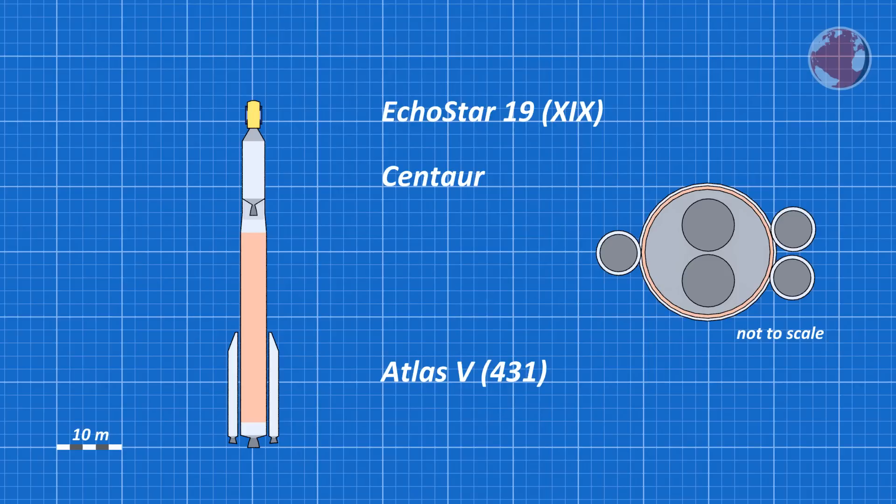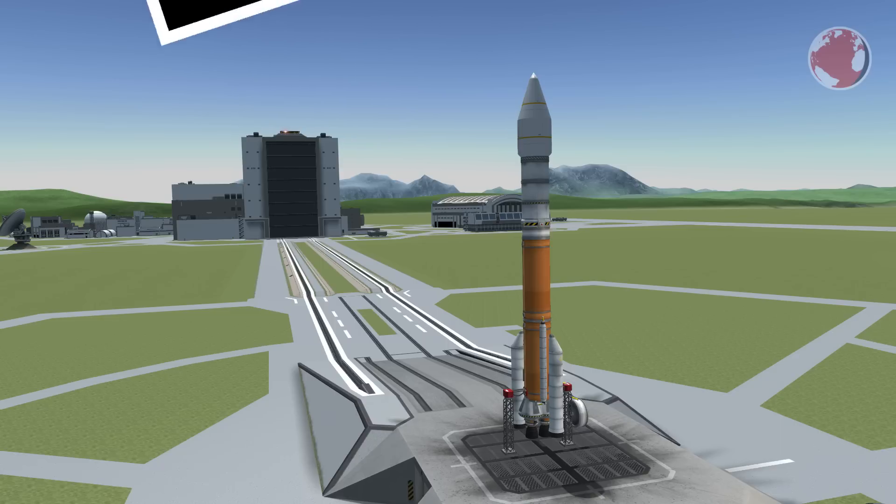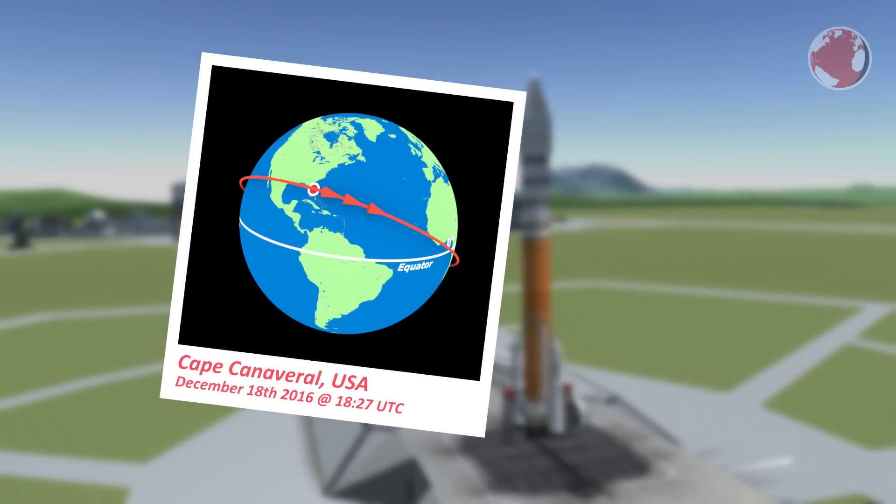On top, Centaur, behind the fairing, hides EchoStar 19 for HughesNet. The launch is scheduled for today at 1827 UTC and will take place at Cape Canaveral, Florida.